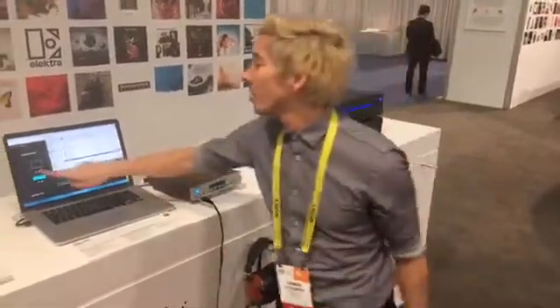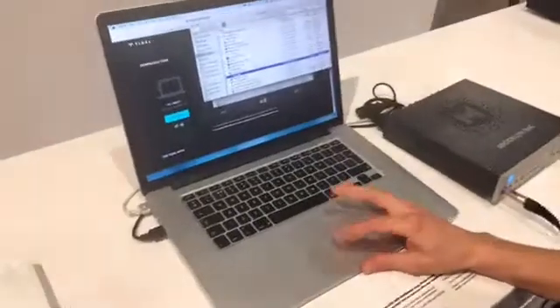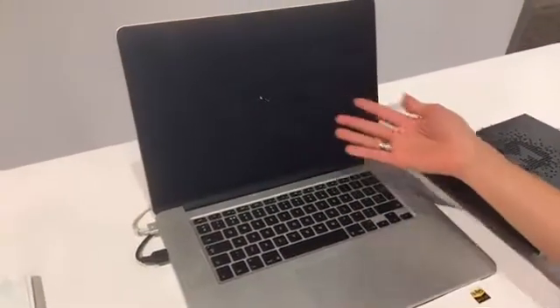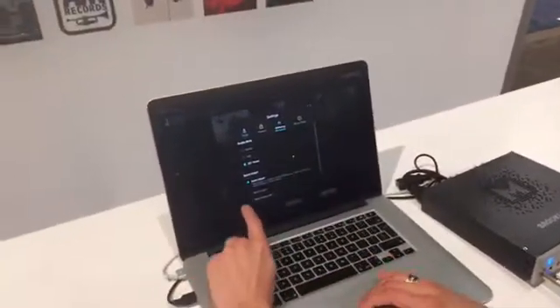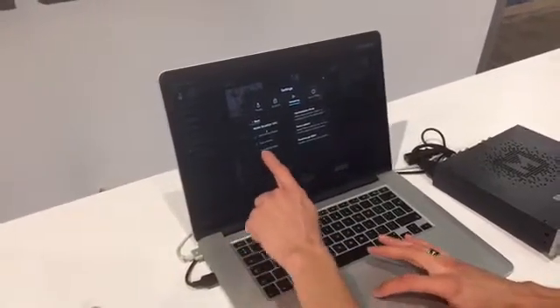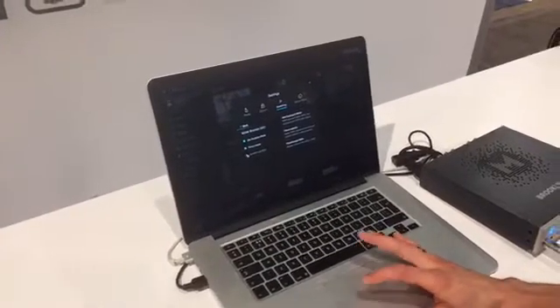I just downloaded the latest Tidal client and I'm going to launch it right here. Booting up Tidal, going to my settings, then streaming. I'm switching my DAC to the Brooklyn DAC. I'm going to hit the little gear and check all the checkboxes: exclusive access, force volume, and pass-through MQA.